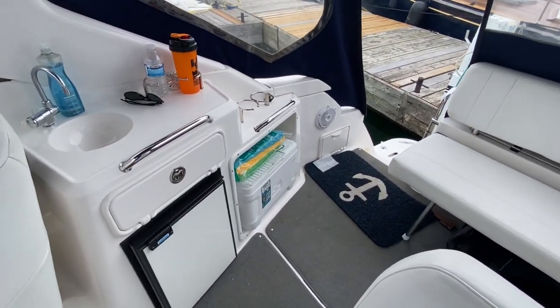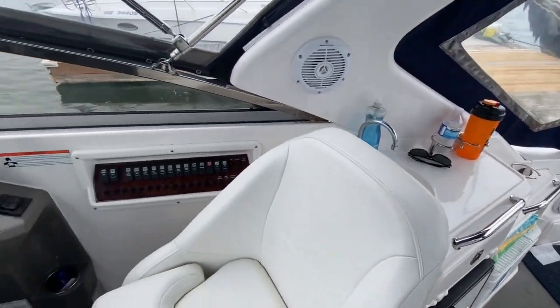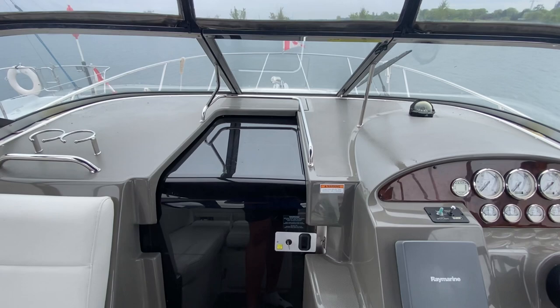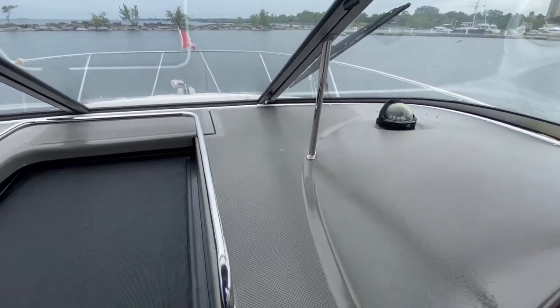You do have a cockpit sink as well as a cockpit fridge. There's also a slotted spot for a cooler there, which is awesome if you want to take it in and out and you don't want to leave stuff in the boat. It does have the walkthrough windshield as well, which is really awesome. A 28 foot boat.